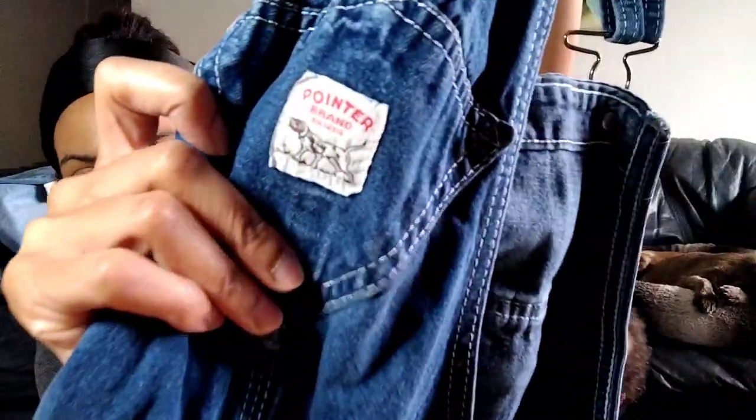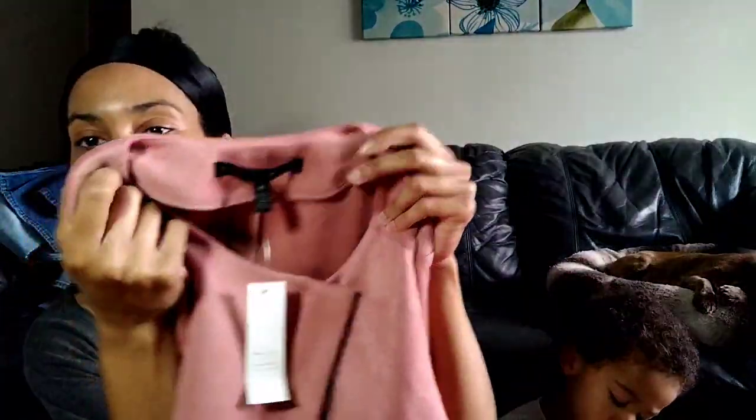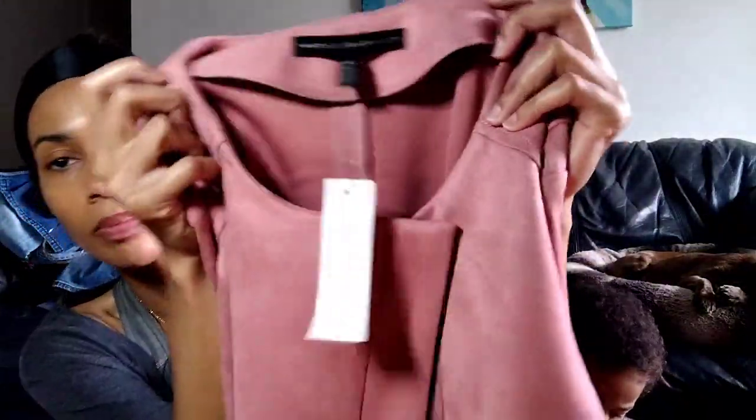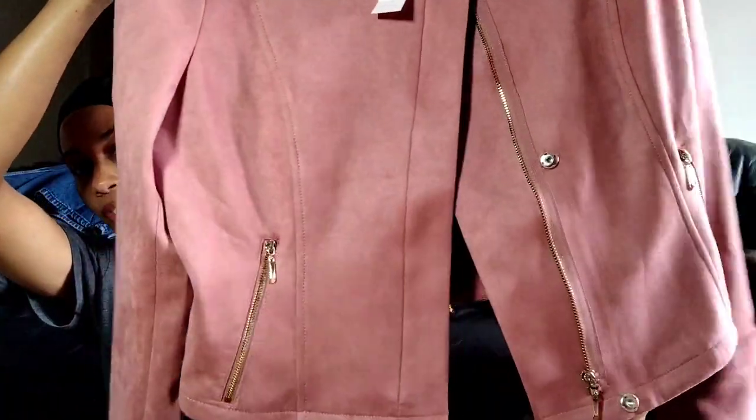That's the Pointer Brand — it's a good bolo to look up. It's got a little hound dog on the label. I grabbed this next item because it was a really nice jacket and it's new with tags. This is White House Black Market, extra small, new tag, and the original price was $175. It's the Ultra Suede Moto Jacket in Enchantress Pink. I only paid five dollars and a quarter — I definitely think I'll get a nice return on this.